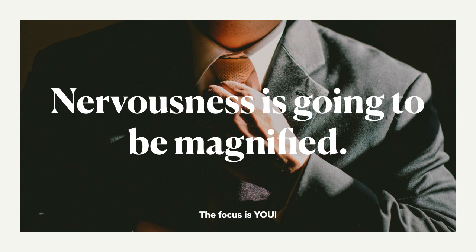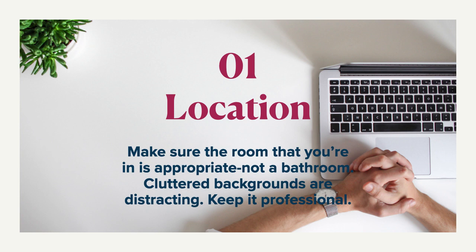How are we going to do that? Well, let's get into it. I've got some tips and some suggestions to help you there. Number one, think about your location. Make sure that the room that you're doing this in is very appropriate.